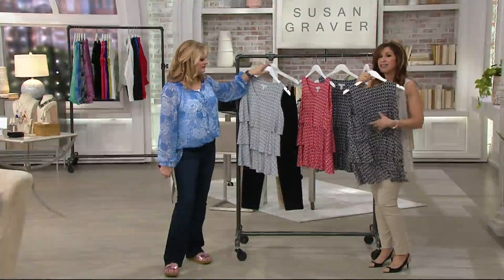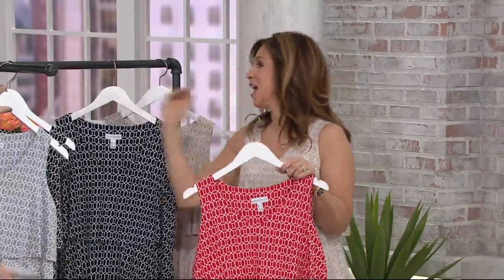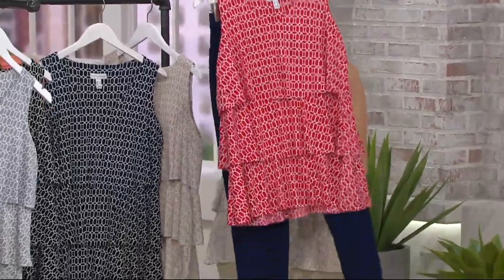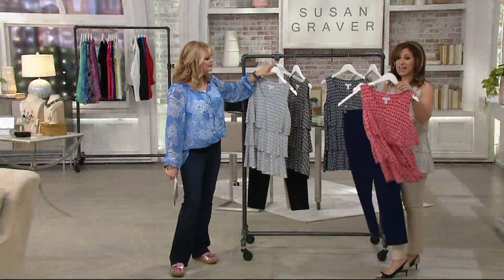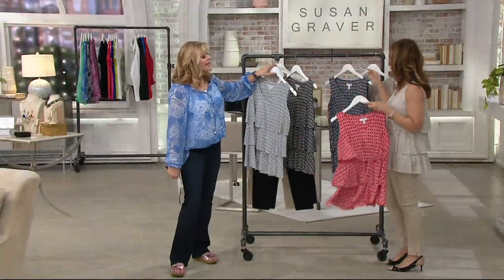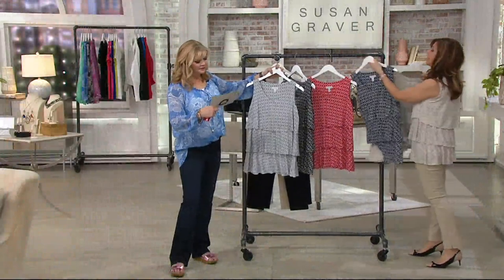You can dress this up — wear it with a skirt. Then there's red: you can do that with your navy pants, with white, or your blue jeans. Navy and red for Memorial Day weekend, wearing this on July 4th, for Valentine's Day — red goes with everything. And then there's sapphire, a nice navy blue sapphire blue. If you buy one thing today, let it be this top.